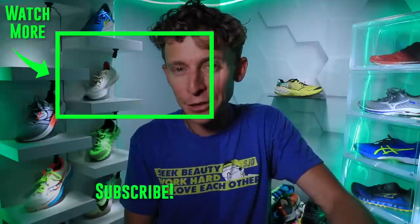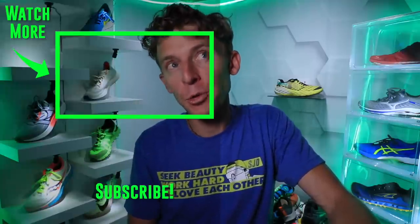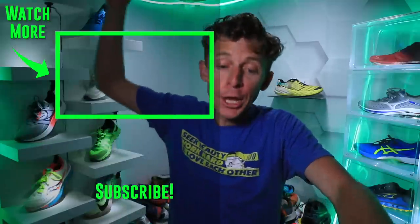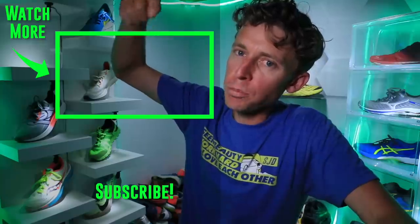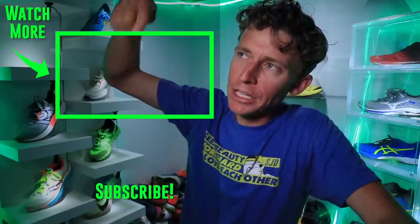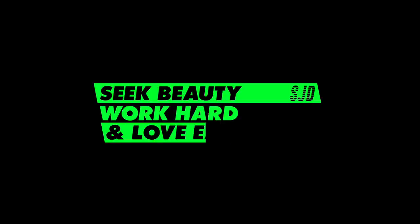That's the question of the day — help each other out. Have a great Monday, see you tomorrow, onward and upward. I should probably make a playlist all about affordable running shoes — would that be of interest? I'll think about it. For now, check out the New Balance running shoe playlist. Seek beauty, work hard, and love each other — see you tomorrow.